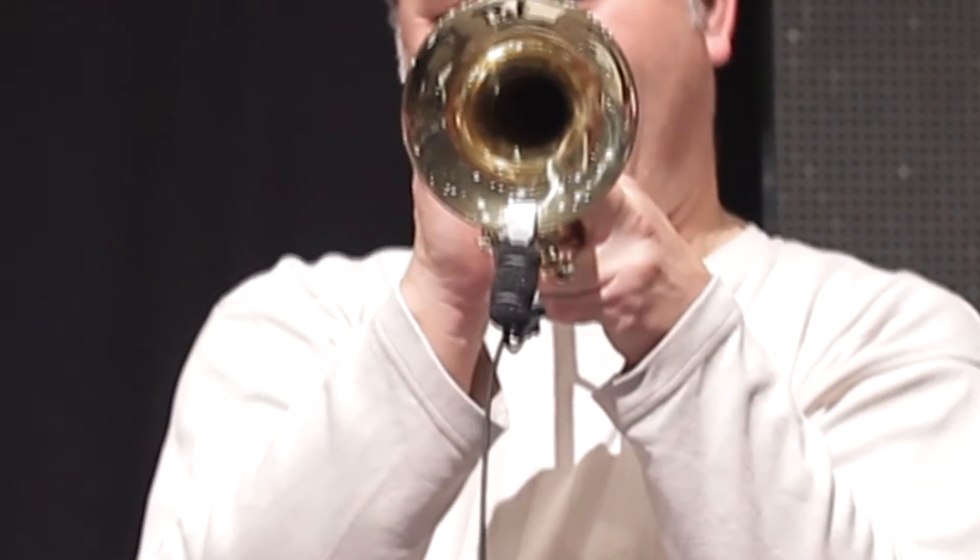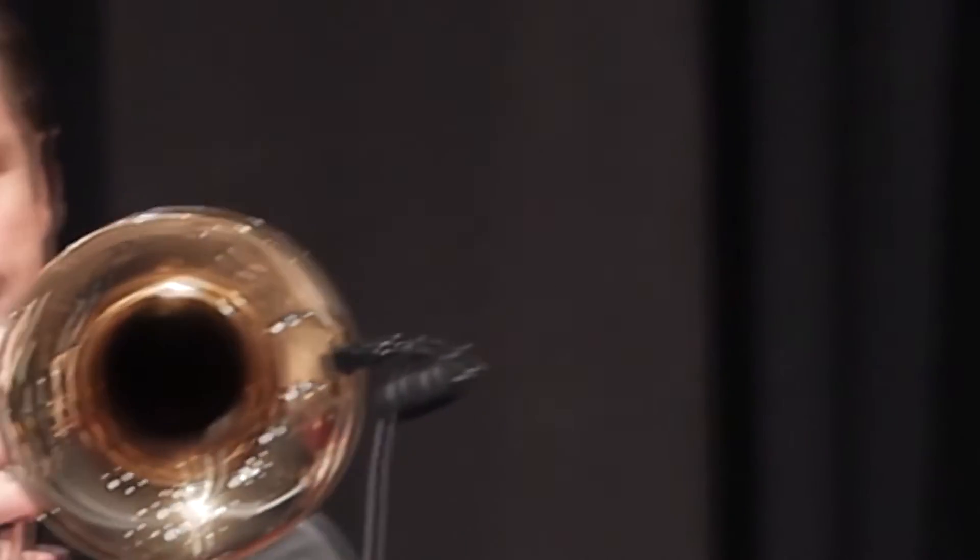These cardioid condenser instrument microphones come in six systems that support a host of instruments: woodwinds, strings, brass, percussion, drums, and piano.